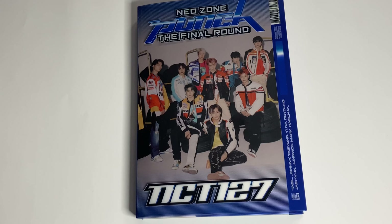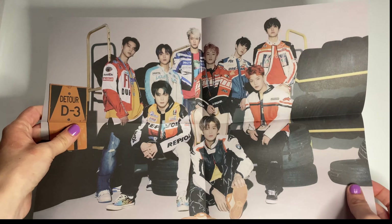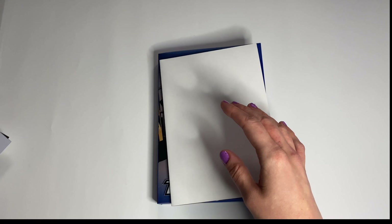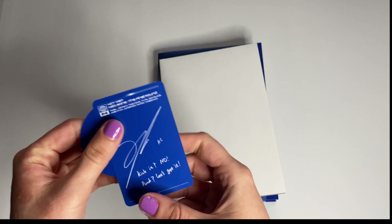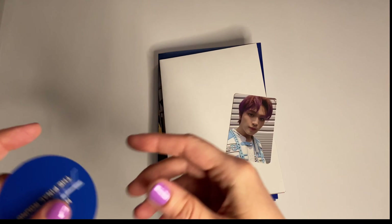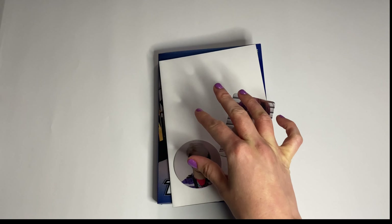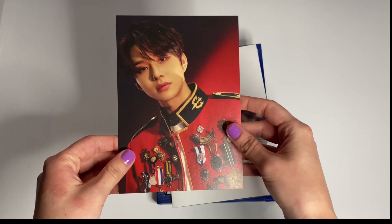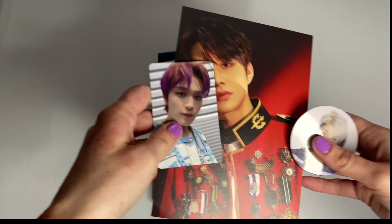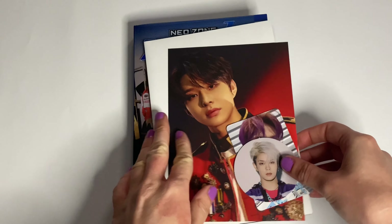So I'm going to open the poster. The poster is a group shot — it's like a mini poster. For the photo card, I got Haechan with his purple hair, and Yuta. Oh my god, he's my second bias. And for the postcard, I got Jungwoo. This is really nice. So this is what I got for the first version — very visually appealing.